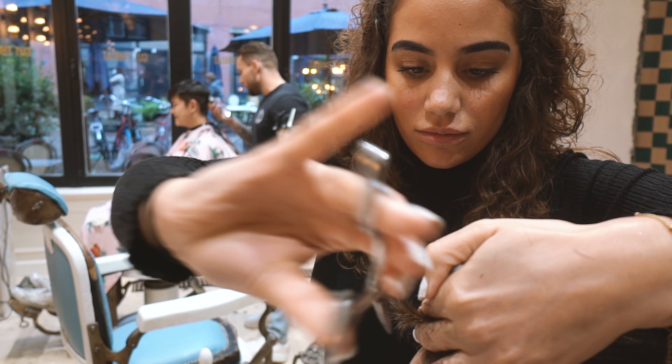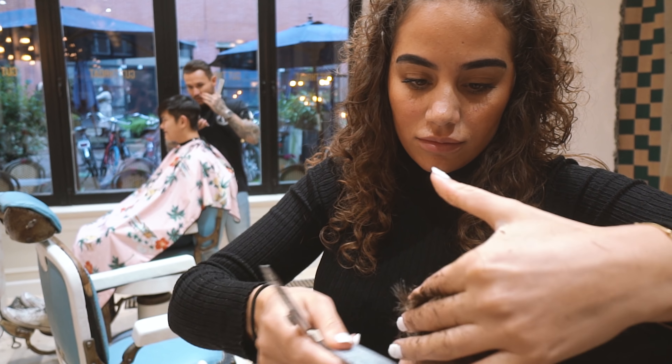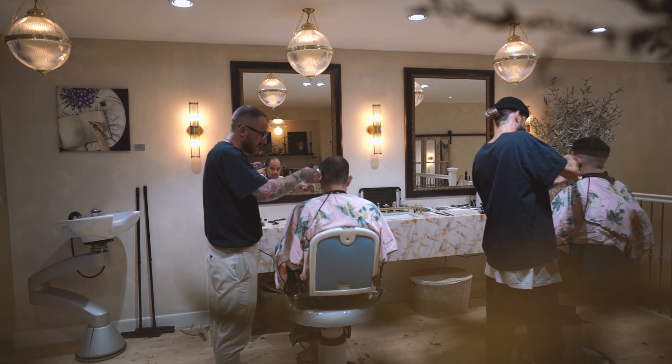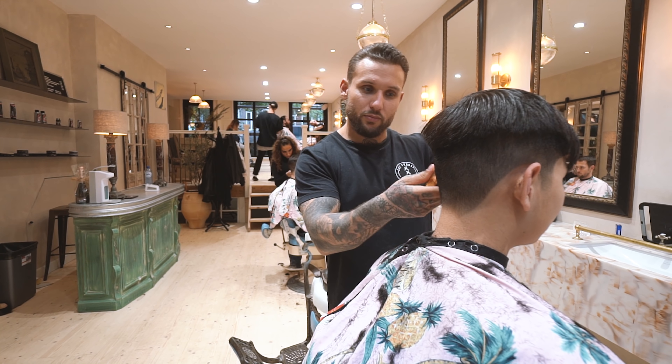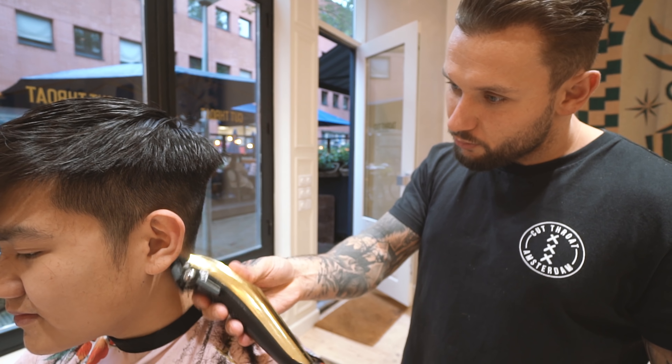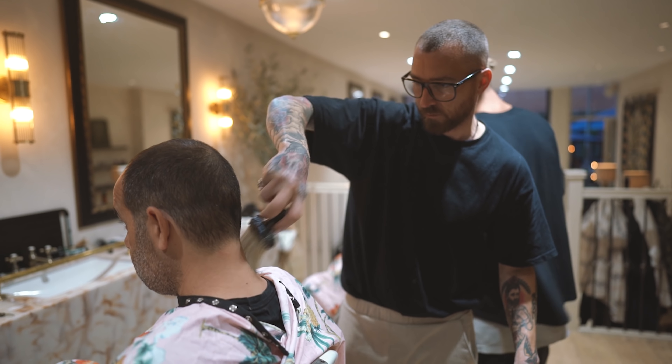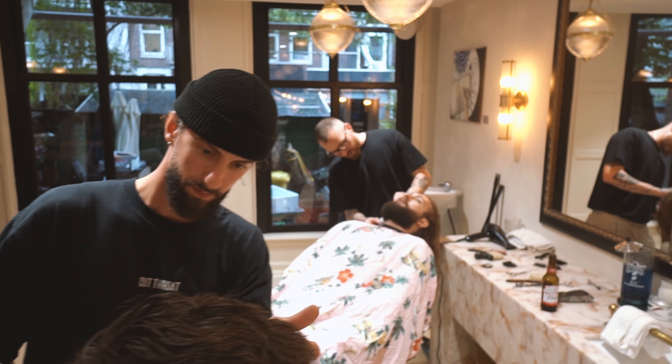We wanted to stick our necks out again and put something new and fresh out there, but still with the same Cutthroat quality standards. We've still got some of the original guys from the first shop, so there's still a connection back to those days, which is really cool. Here in the shop we've got Robbie, who's managing the shop and started with us in 2014. If you're going to do something, let's do it properly.